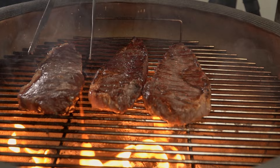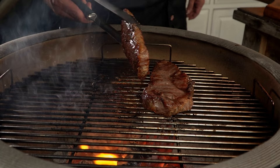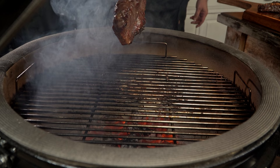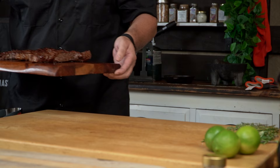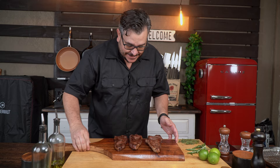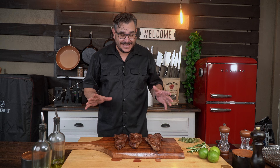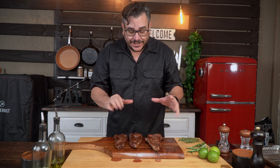Ripping hot, guys — check them out, look at that beautiful thing! This is the one with the Maldon salt, let's take it out. Look at the drippings — wow, this is delicious! And the last one — look at the juices, my goodness. Just like that, we have all three steaks ready. The juices on this thing are amazing. Now we're going to allow them to rest for 10 minutes so all those juices fold back into the meat before we cut.